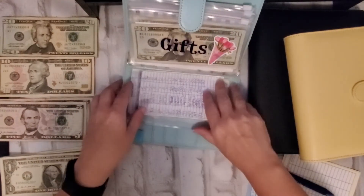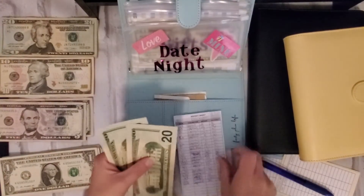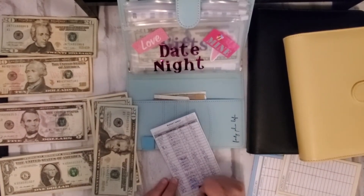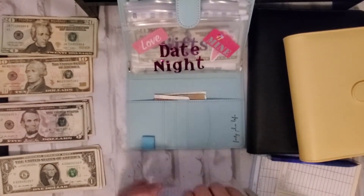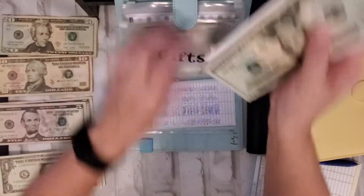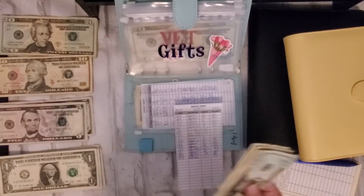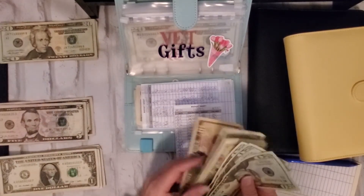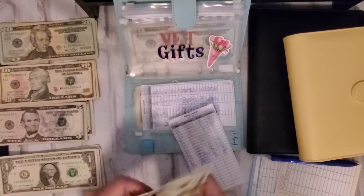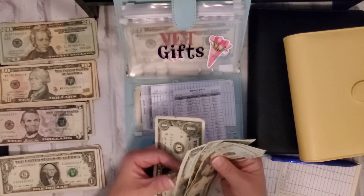Next will be my blue binder. Date night is going to get ten — 20, 40, 50. Gifts is going to get ten. Actually, I'm going to take out these two tens and put in a twenty. So I should now have 20, 40, 60, 80, 81, 82, 83.